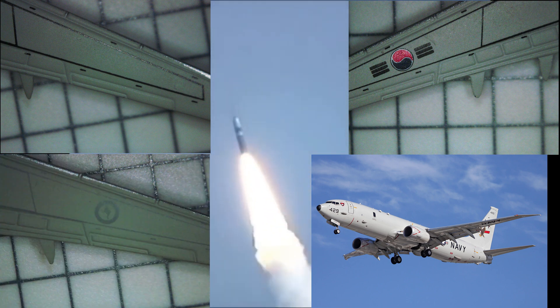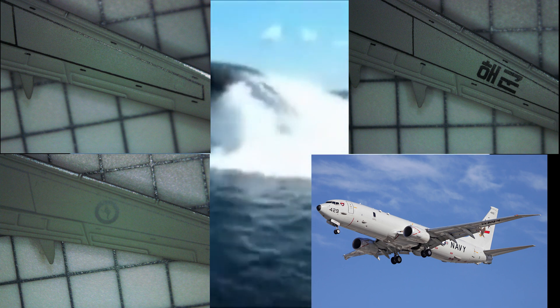However, the P-8 Poseidon has a ferry range of 4,500 nautical miles, or 8,300 kilometers, and as with most military aircraft of this size, the P-8s can be refueled in midair to extend their range and combat mission time.